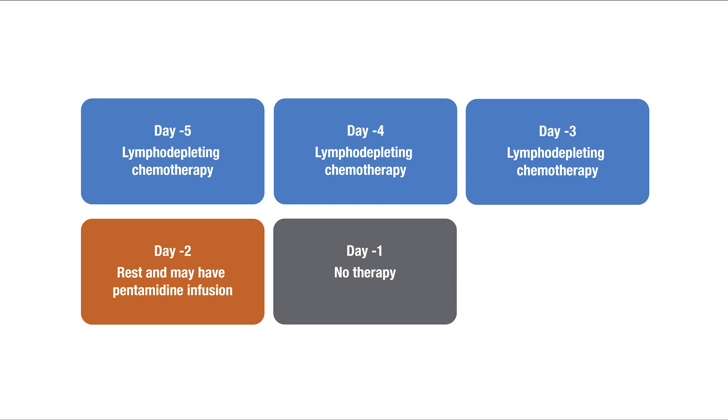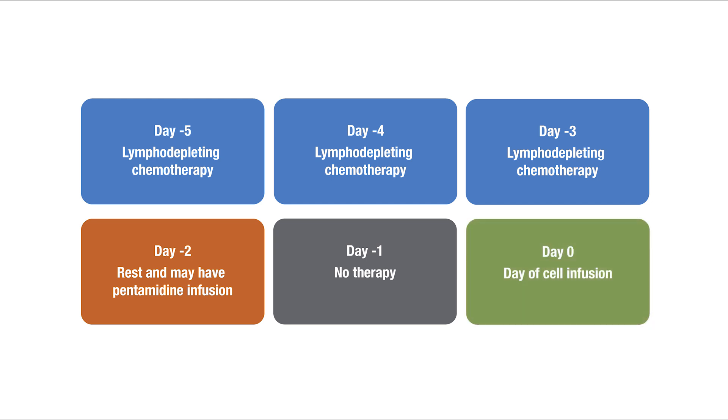If the plan is for you to receive CAR T-cells in the hospital, you'll be admitted that afternoon or evening. If the plan is for you to receive the cells as an outpatient, then this will be a day of rest for you. Day 0 is the day of your CAR T-cell infusion. Talk with your care team if you have any questions.